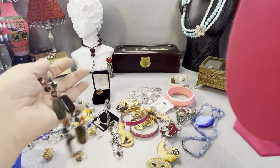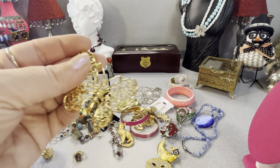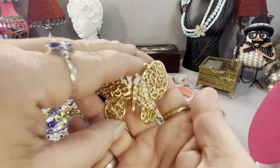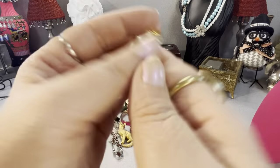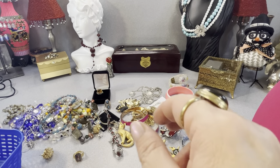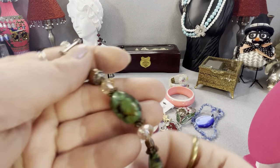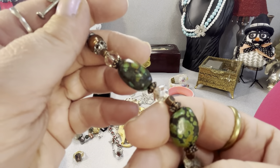I think this is a Monet butterfly — or someone else's. I can't quite read what it says. I picked it up because why not. Then there's this cross with a stone and pearls — I don't know if it's sterling content but I'll test it. I think the stone might be serpentine.